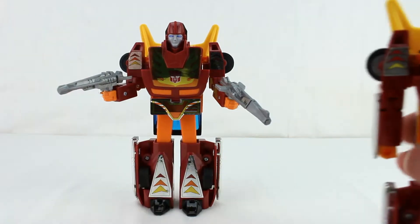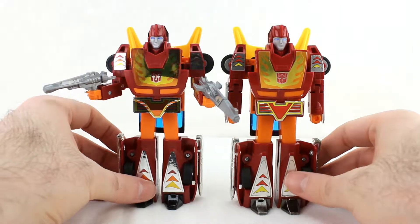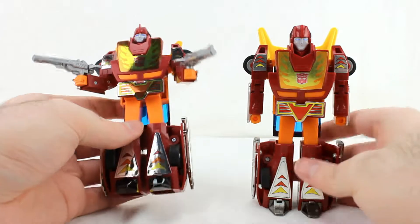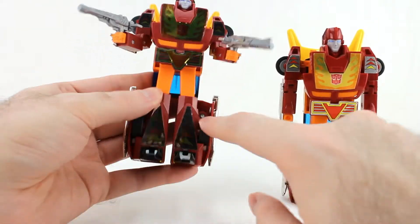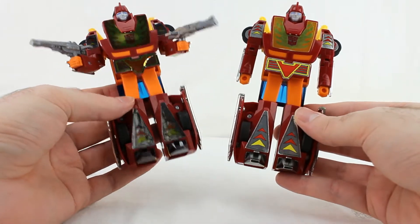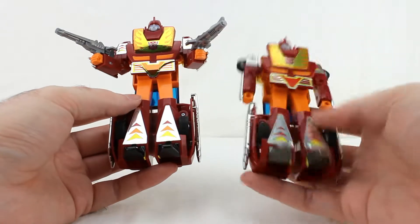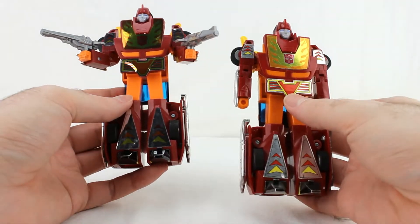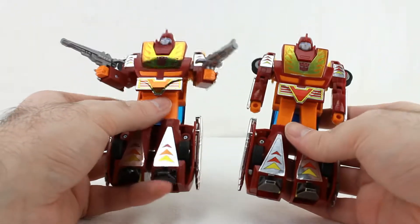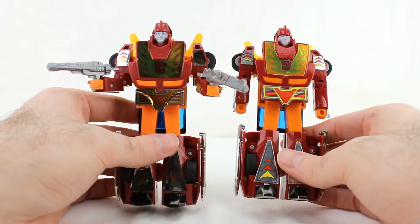Here he is next to the 2000 car reissue — you can see some differences again. Mirror finish here versus the newer one. Another thing is the oranges on the stickers — like these stickers on the legs. On the 2000 version you've got red, orange, and yellow; here it looks almost like red and red and yellow. And the waist piece is more orange on the 2000 version versus this which is much more red, although the reflectiveness makes it hard to see.